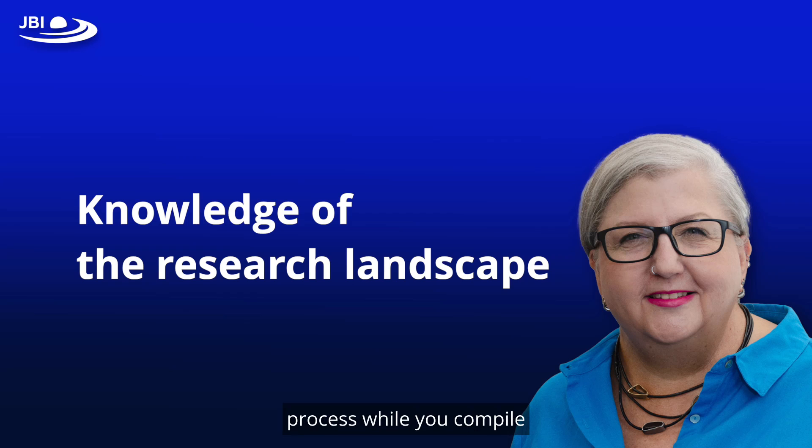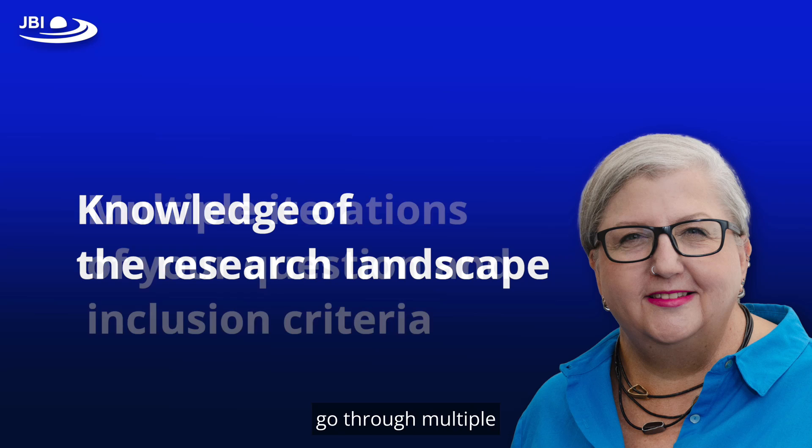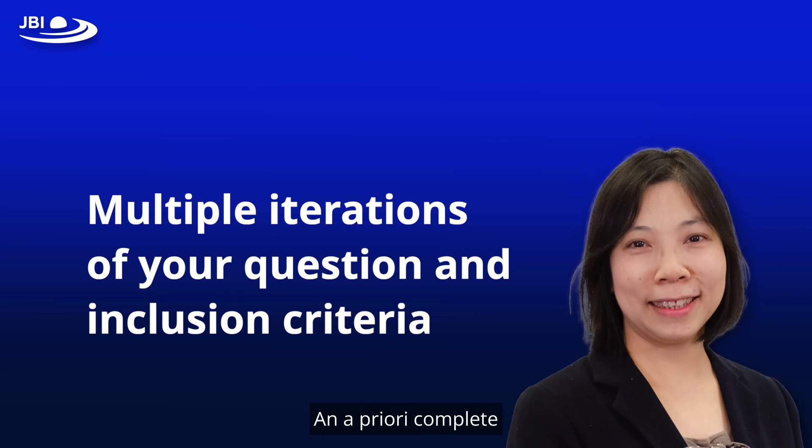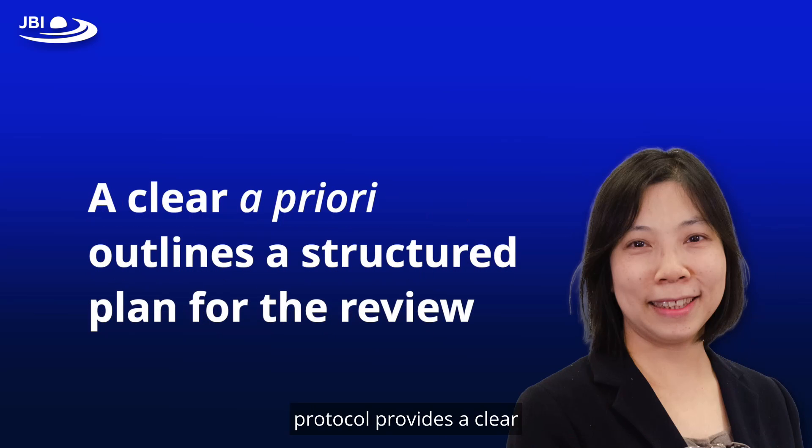Having gone through this process while you compile your protocol is tremendously beneficial. Your review question will go through multiple iterations, as will your inclusion criteria, so that they are in their best possible versions before you start your systematic review. An a priori complete protocol provides a clear justification for the review topic and outlines a structured plan for the review.